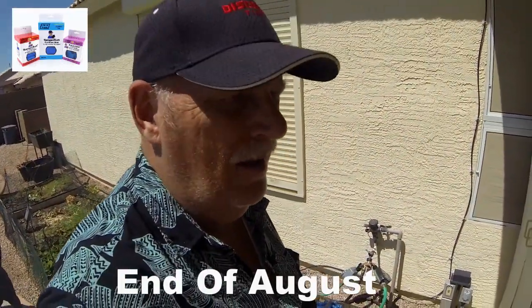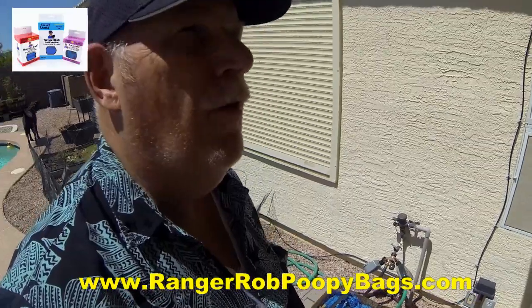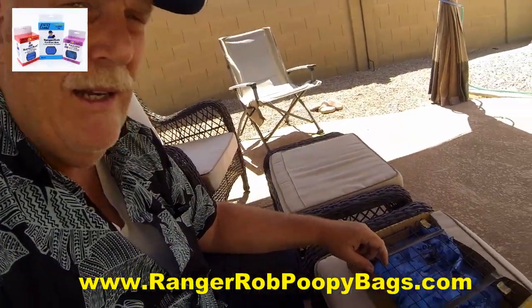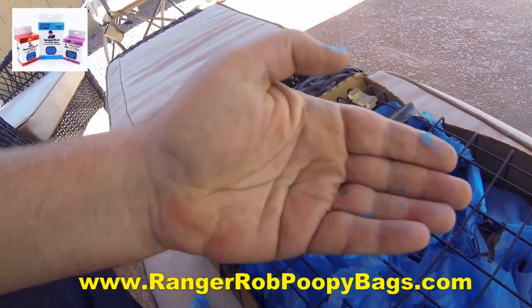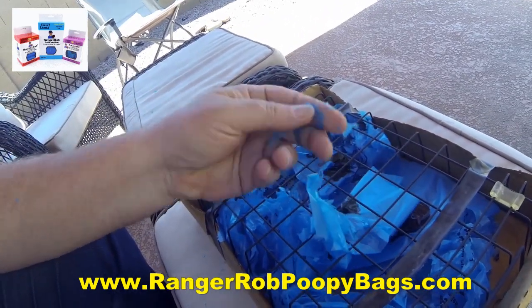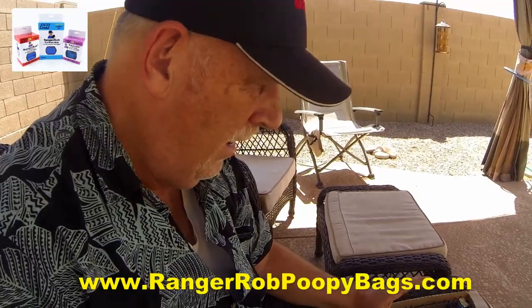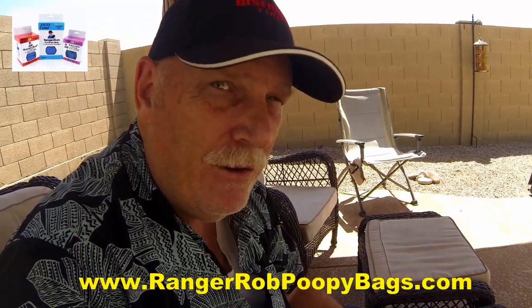It's August 27th, 2019, and we've had these Ranger Rob poopy bags sitting in the weather since May. Let's take a closer look and see what's happening. I moved over here in the shade to take a closer look. I've been playing with it and it's literally falling apart - is that amazing or what? This is only about three months - falling apart. This has accelerated a little bit because we're in Arizona. But it proves the fact that Ranger Rob poopy bags, over time, in the weather, with extensive heat outdoors, will break down in landfills. And that's good news.